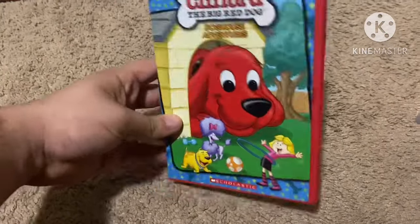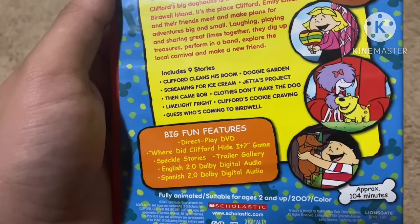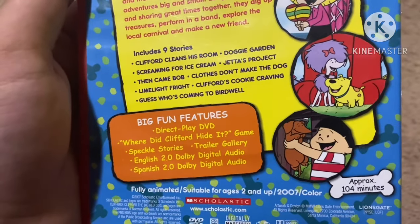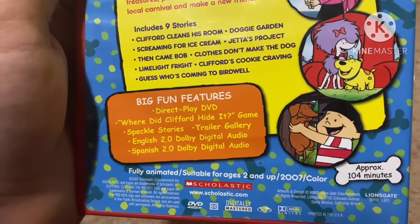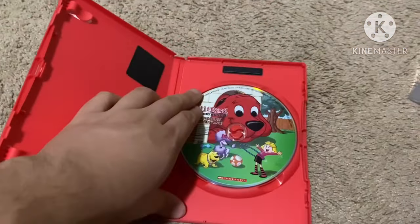Next up is Clifford the Big Red Dog: Dog House Adventures from 2007. Here's the front, spine with a picture of Clifford, and the back. The episodes are Clifford Cleans His Room, Doggy Garden, Screaming for Ice Cream, Jet Test Project, Then Came Bob, Closes Don't Make That Dog, Limelight Fright, Clifford's Cookie Carving, Guess Who, and Guess Who's Coming to Birdwell. Not rated and it's 104 minutes. Here's the disc.